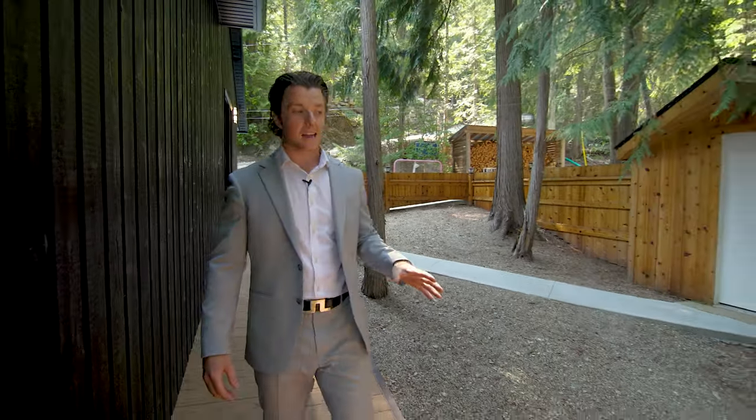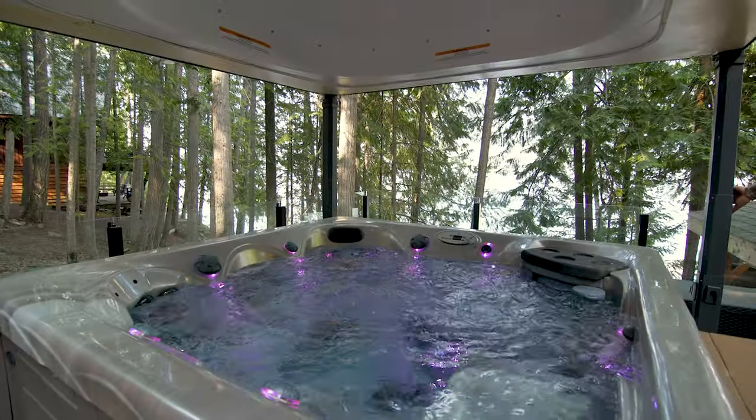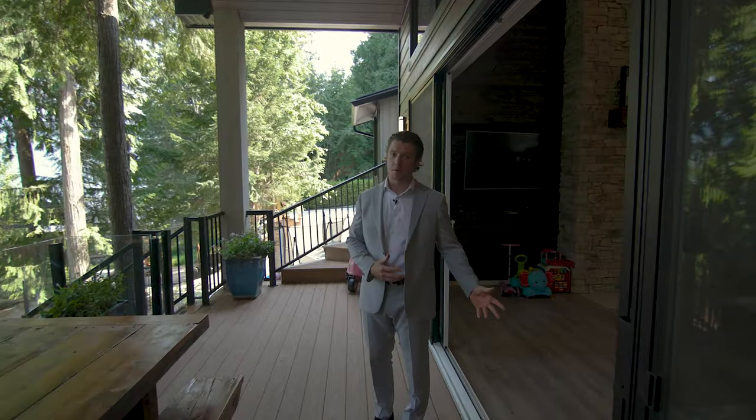Just off the main living space of this main cabin, we have an awesome hot tub, and one of my favorite features is the motorized closing and opening lid. Just beyond the hot tub, we have this very spacious covered patio off the main living room.